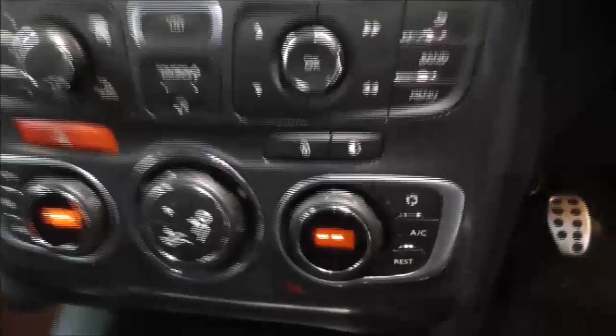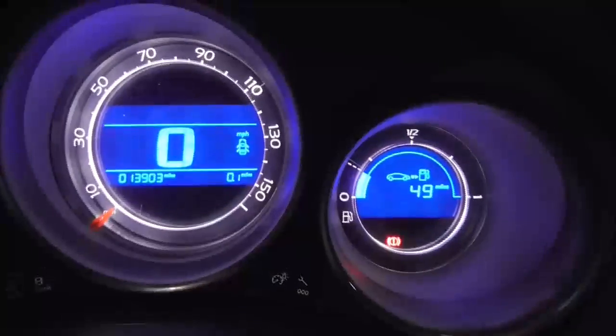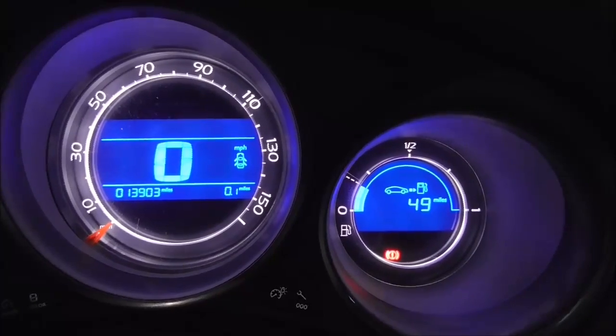Taking a look inside the vehicle now. On the centre console you have the radio and CD display. This vehicle also has air climate control, and just below you have your auxiliary and USB input. On the main steering wheel you have various audio controls as well as cruise control options. On the main dash, this vehicle has done 13,903 miles.